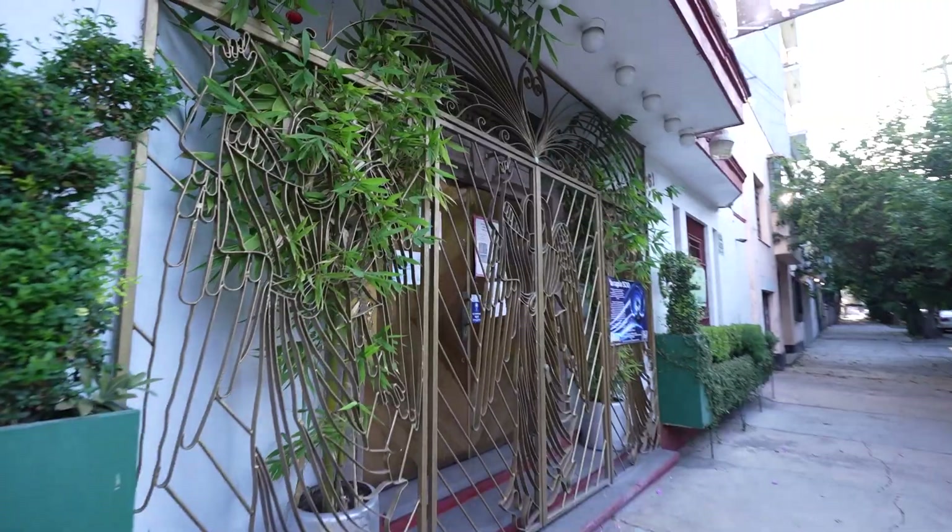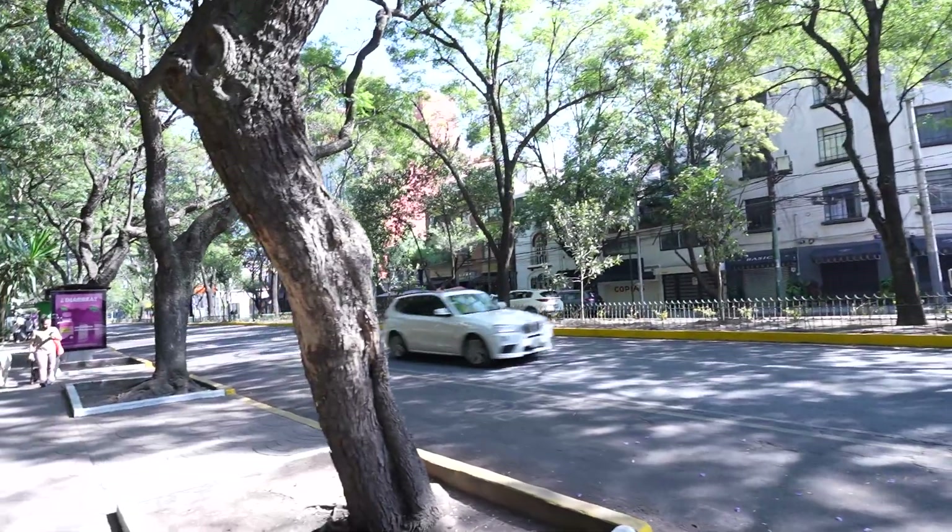There are literally cafes on every block here. Condesa is really beautiful — you walk around and see people biking, walking their dogs. In the morning it's not so hot. It's tree-lined, really cool, nice weather, and so many cute boutiques. This is honestly the place you want to live in and take walks in. It doesn't get better than this.